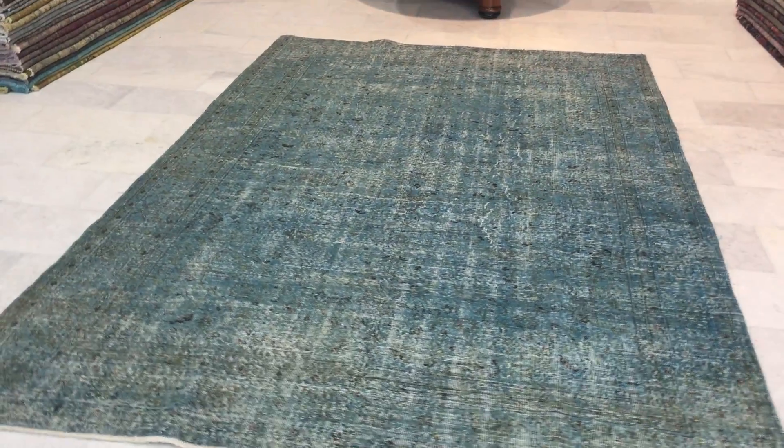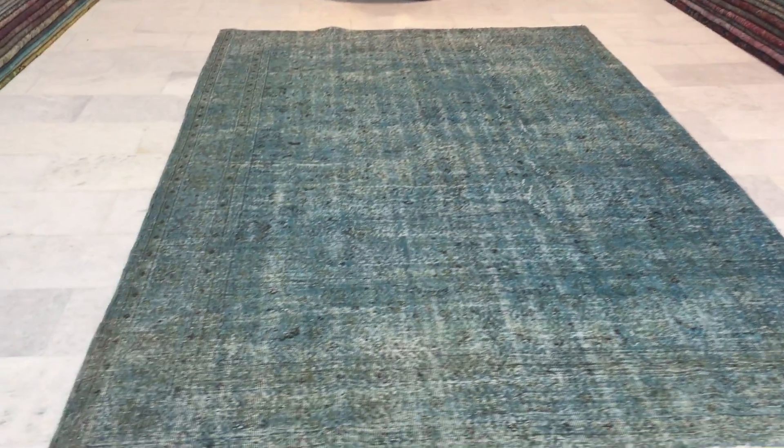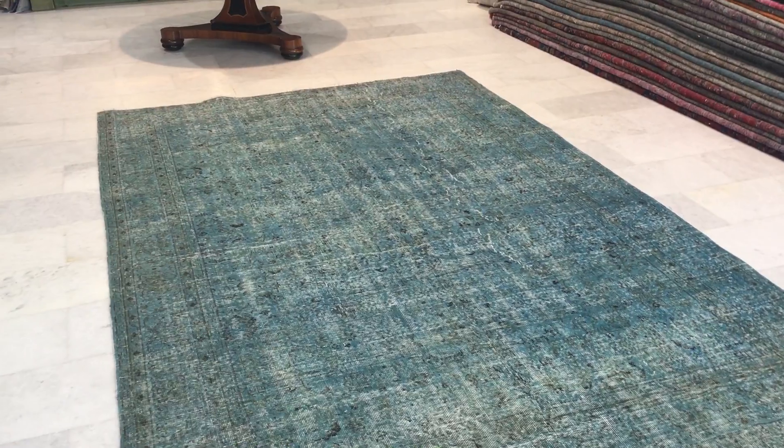This is a very beautiful teal blue color tone to it — absolutely stunning. One of the nicer teal colors I've seen. Very beautiful.